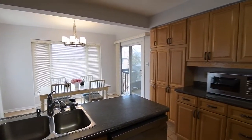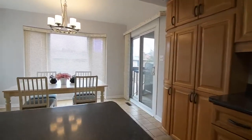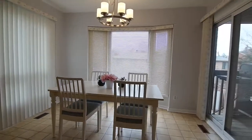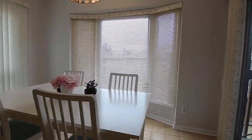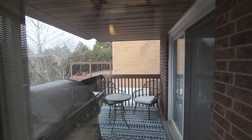Ceramic flooring finishes both the kitchen and breakfast area, above which is a contemporary light fixture complementing the natural light that streams through a bay window, an accent window, and the sliding door walk-out, which opens onto a covered balcony overlooking the backyard.